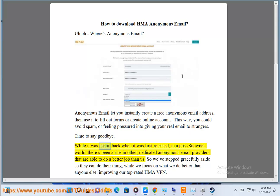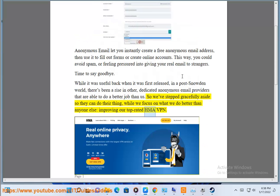Time to say goodbye. While it was useful back when it was first released, in a post-Snowden world, there's been a rise in other dedicated anonymous email providers that are able to do a better job than us. So we've stepped gracefully aside so they can do their thing, while we focus on what we do better than anyone else: improving our top-rated HMA VPN.